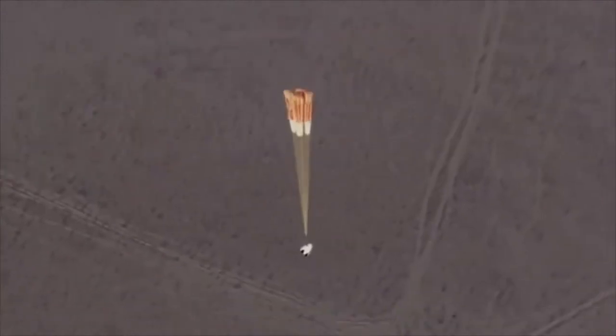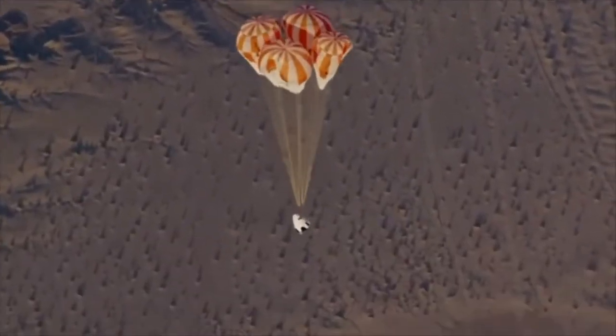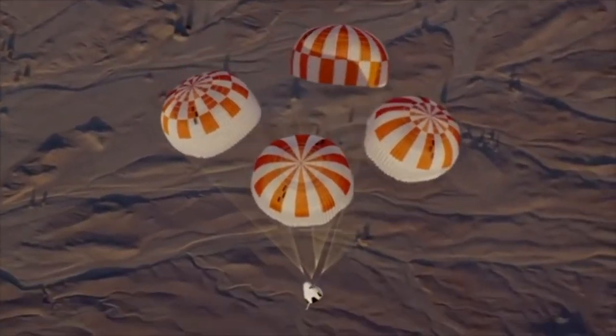As soon as the parachute sequencing starts, you start counting in your head: one, two, three, four — and you're making sure that you are keeping a mental track of all of the events that you would expect to happen, to make sure that they happen when you think.